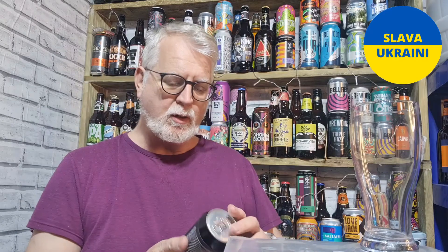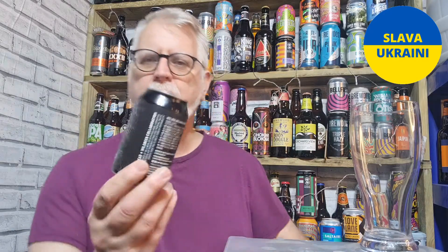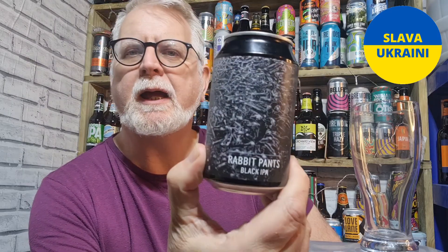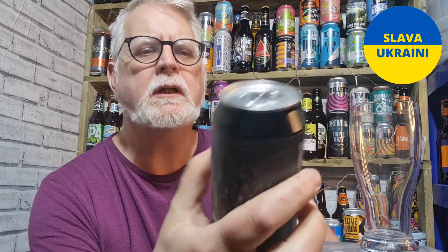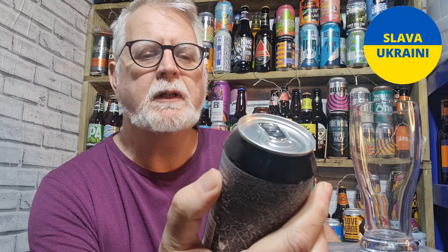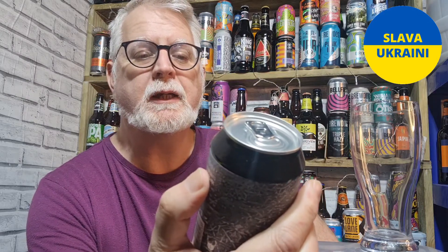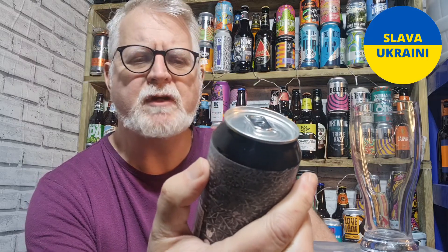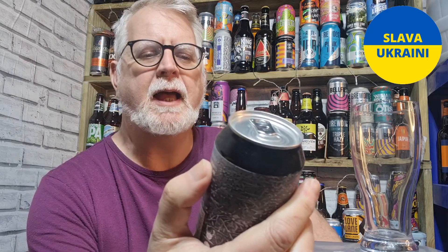So next one up is, this one looked really nice. This is Rabbit Pants. It's a black IPA. This was a collaboration between Coolhead from Finland, who I've never had before, never had any of their beers, and Wild Beer Co from Bristol.